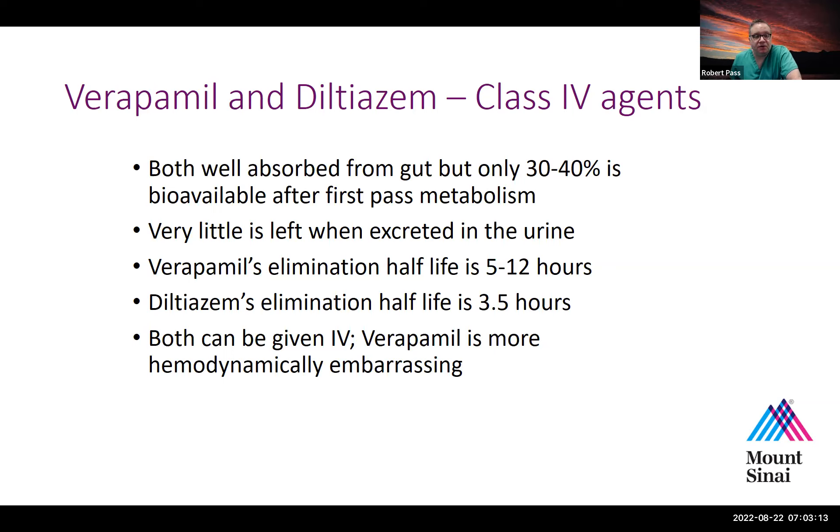Both agents are very well absorbed from the gut, but they're only about 30 to 40% bioavailable after first-pass metabolism, and very little is excreted in the urine. Verapamil's half-life is about 5 to 12 hours, and diltiazem's is shorter at about 3.5 hours. Both can be given IV, but verapamil is significantly more hemodynamically embarrassing on average versus diltiazem, which is why you don't see it used IV very often these days.